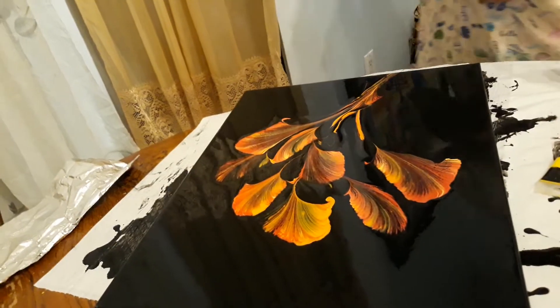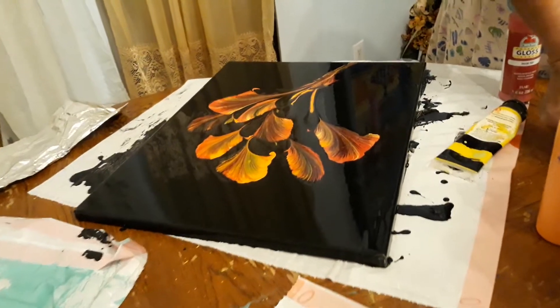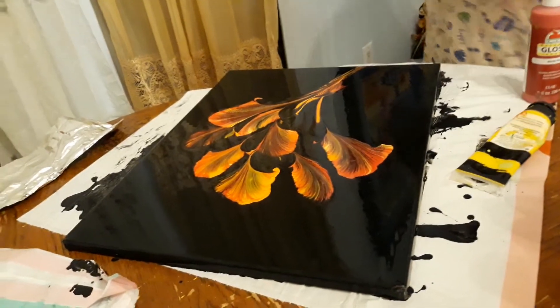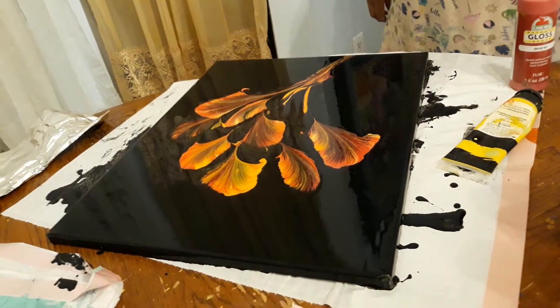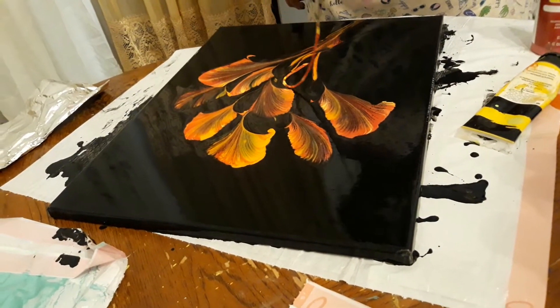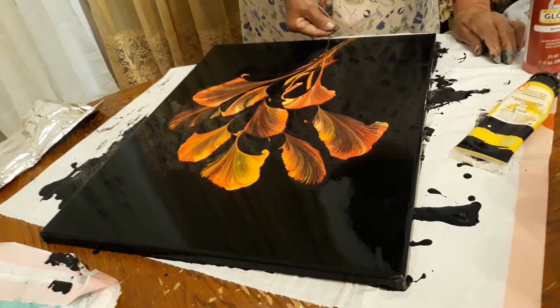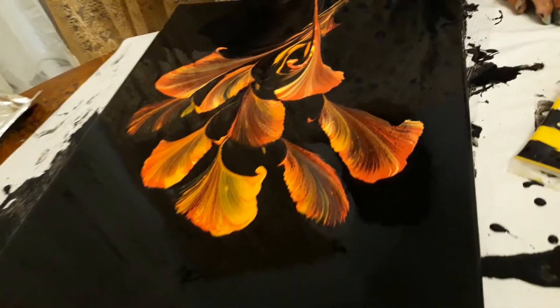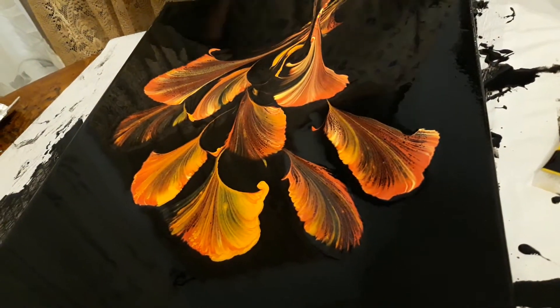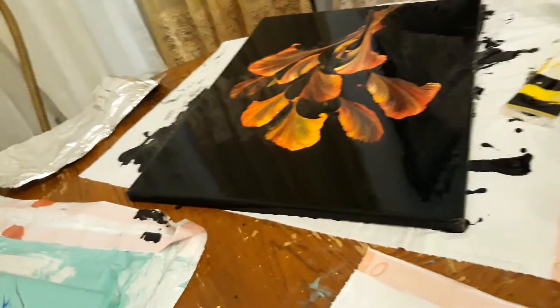I think they need to be bigger. Bigger in the bottom. Bigger. You pull it too fast.